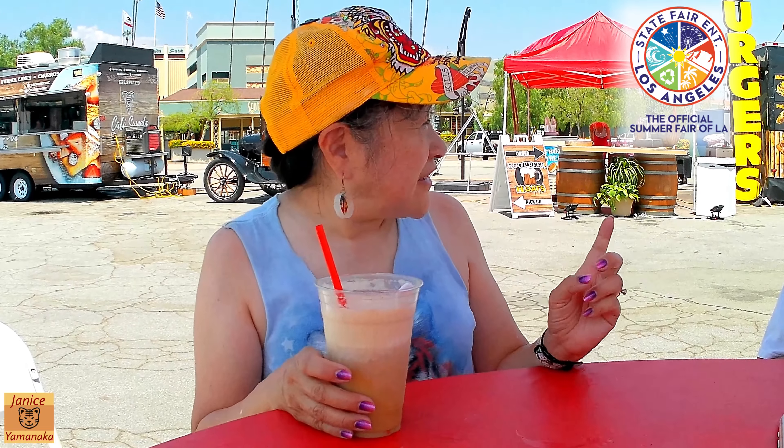They also have souvenir cups — I think they're like eight dollars the first time and then four dollar refills, but they're not at every booth. I know the Juicy's booths have them and the Euro booths, but you can't do a root beer float in them.